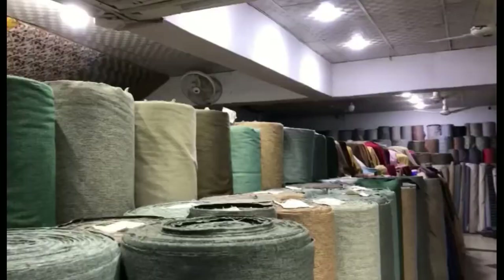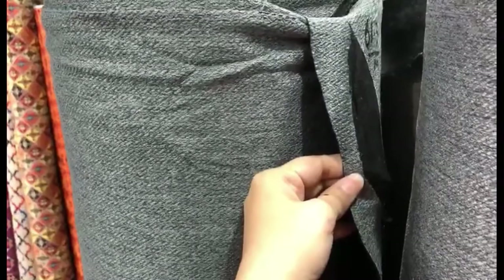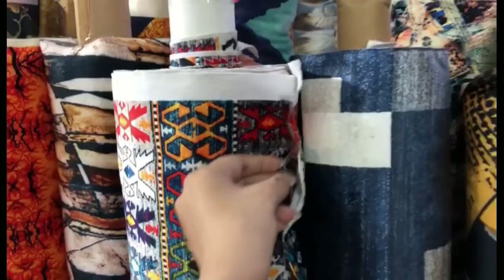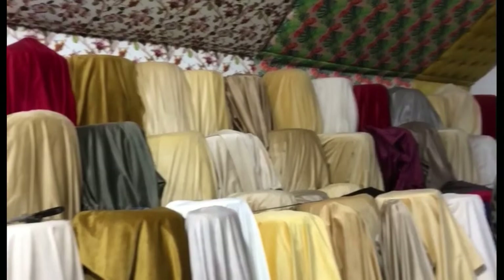Now we are at Madinah Market. I will tell you about the fabric. We have a lot of colors that you can see — Blue and Emerald. This is a digital printed silk. We have a lot of designs, a lot of samples collected from clients.